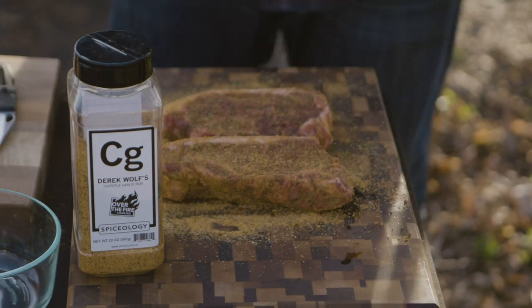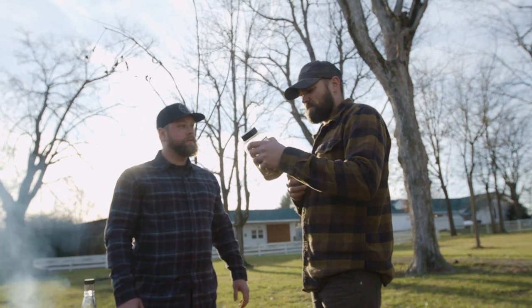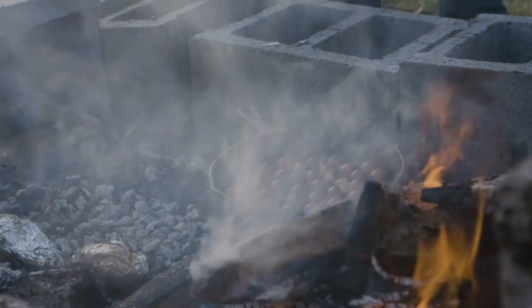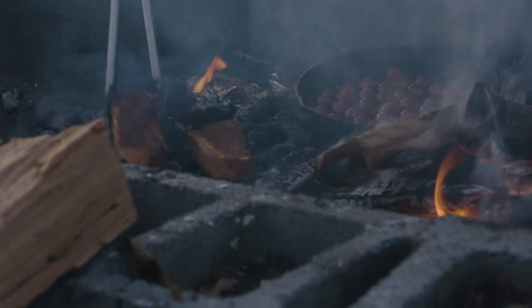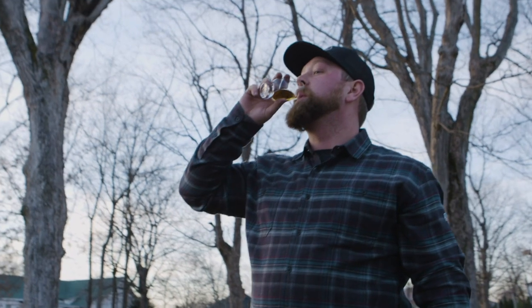We are cooking two New York strips with my chipotle garlic rub. That tastes good — it's sweet, spicy, and flavorful. We're also going to be cooking flatbread right on top of the coals with blistered tomatoes, arugula, Parmesan cheese, a little bit of olive oil, and sea salt.